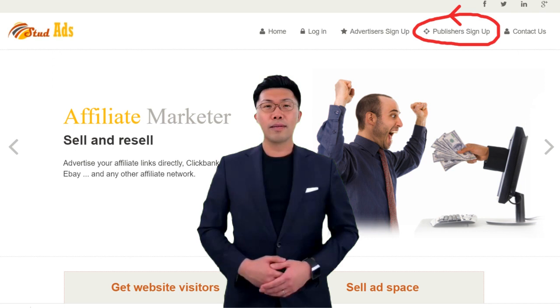Now, you should go to see the video about how to sign up with studads as a publisher. Thank you.